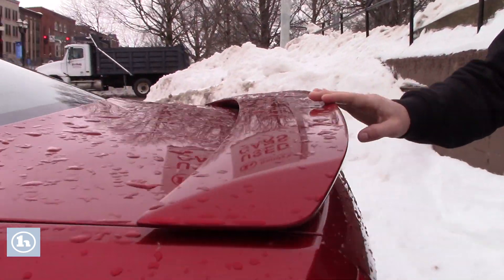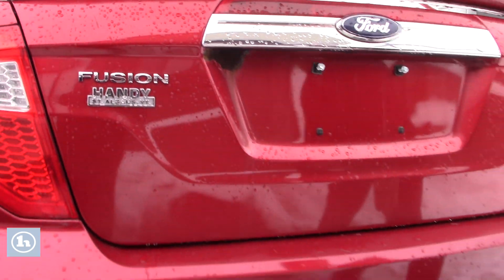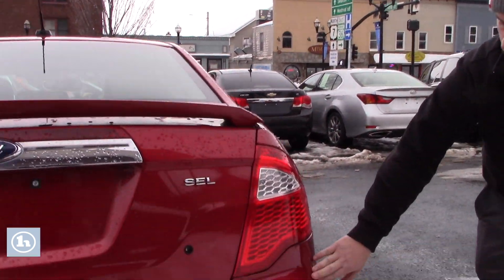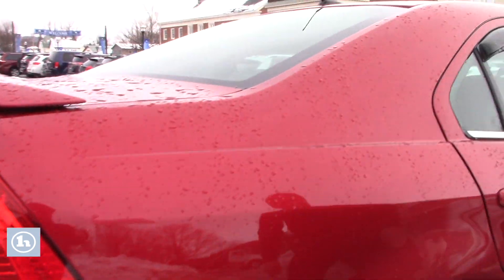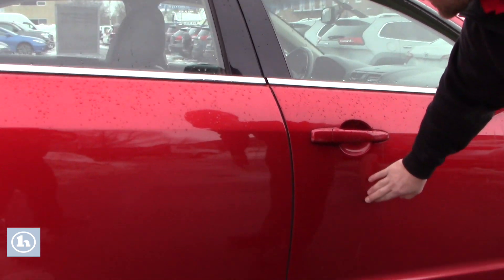There is a rear spoiler. You do have some rust underneath here, and the rear bumper does have a few paint chips on it, but it's plastic. You also have a small scuff on this side, another paint chip there — again on plastic — and a little scratch here.